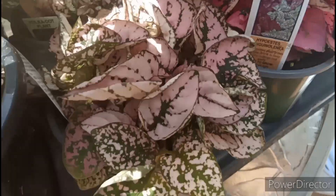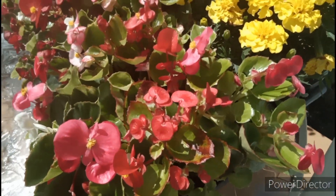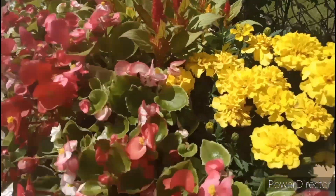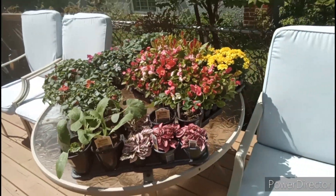Two different shades of pink, and then I've got two strawberry plants. Got some begonias over here — I like these colorful ones too; these are always nice little fillers in flower pots or in the flower bed. And some yellow marigolds.